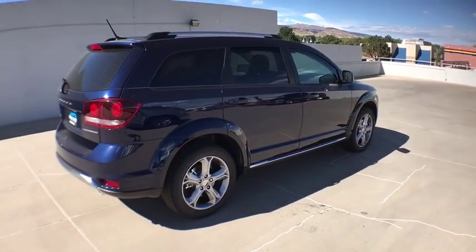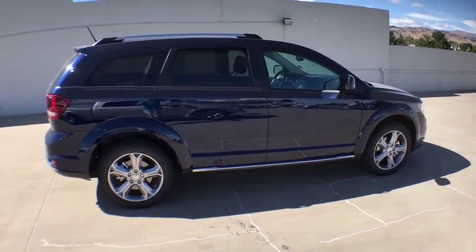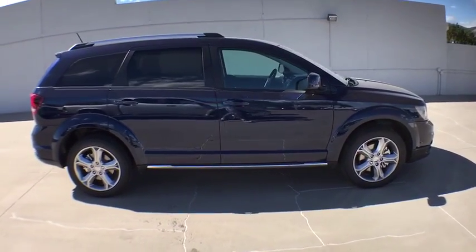Here are some of this vehicle's great options. Premium cloth low-back bucket seats. Your new ride is just a phone call away.